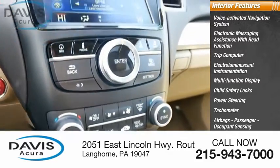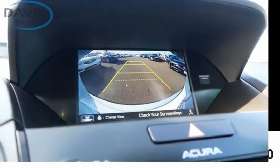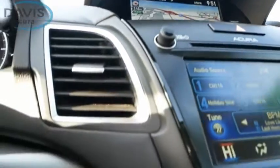Airbags, passenger occupant sensing deactivation, one-touch windows — two. Searching for a dependable vehicle that looks great, too? You found it. So stop in today.